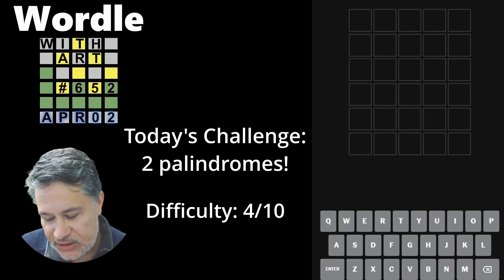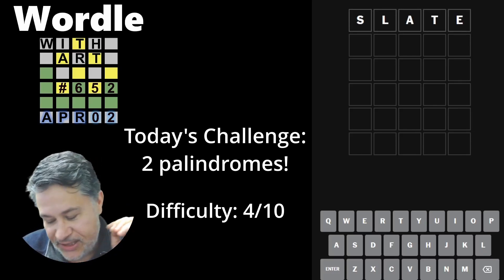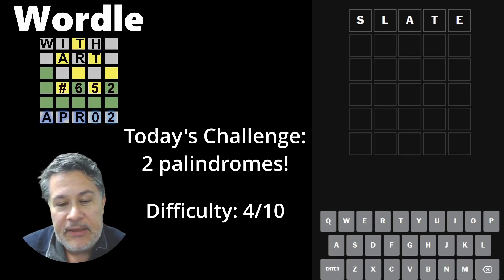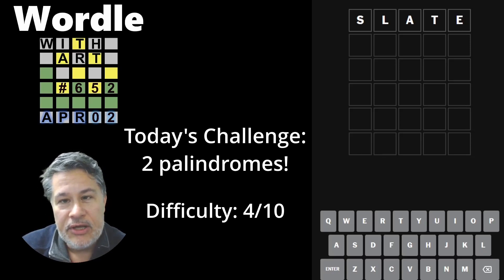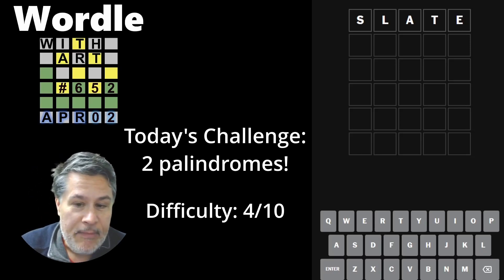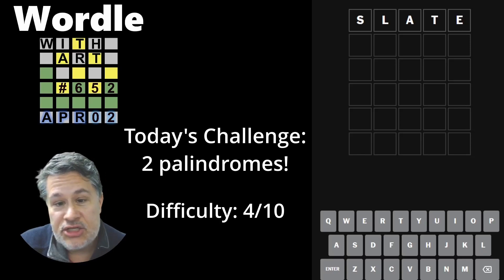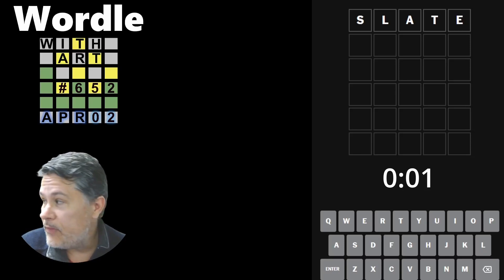I gave this some serious thought, and I'm going to start with SLATE. Here's my thinking: two of the very common second-word recommendations happen to be palindromes. When the L and the E are yellow, you get LEVEL. When the T and the E are yellow, you go with TENET. On top of that, I figure let's just get a lay of the land, because SLATE really does strip down the database immensely — the fewer words I have to deal with, the better. So let's keep our fingers crossed. I'm actually very nervous. Let's see what we got.